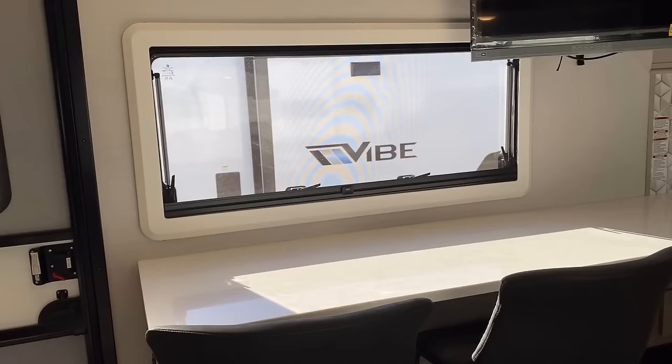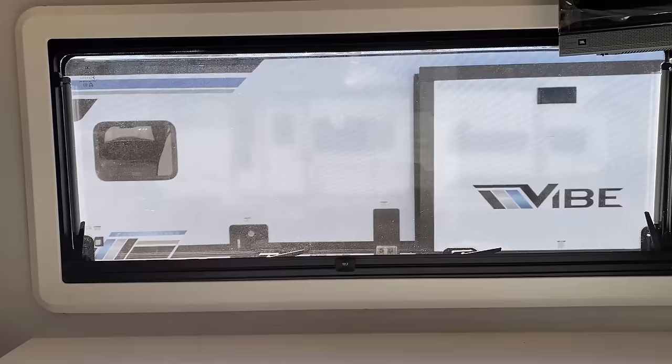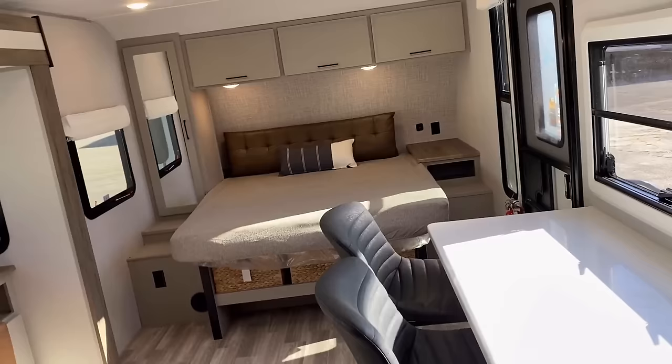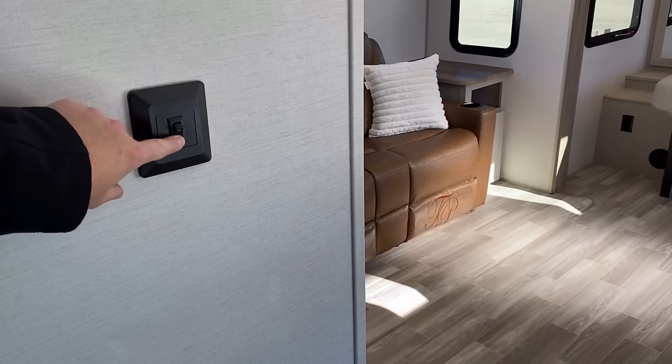This is a tilt-open euro style window — the only window in the entire RV that does that — and it does have a bug screen to keep the creepy crawlies out. Pet friendly: no carpet in the slide, no vents in the floor. They do a good job of keeping this thing friendly in that area. Something else I noticed: your living room has one main light switch, and your kitchen zone also has its own dedicated light switch, which I thought was kind of cool.